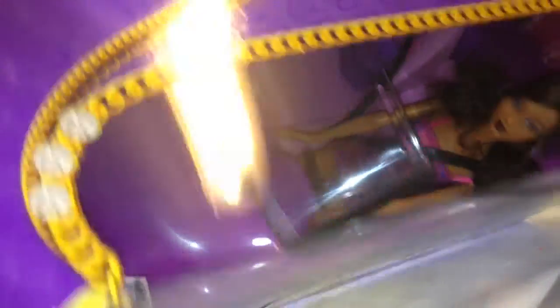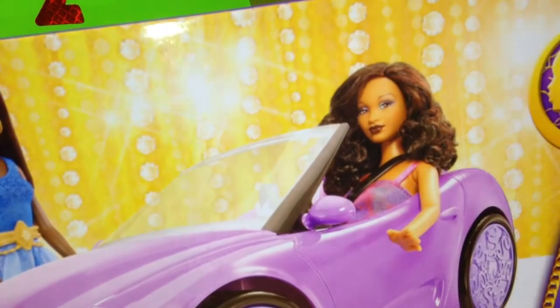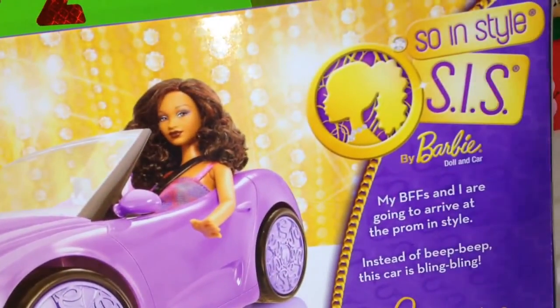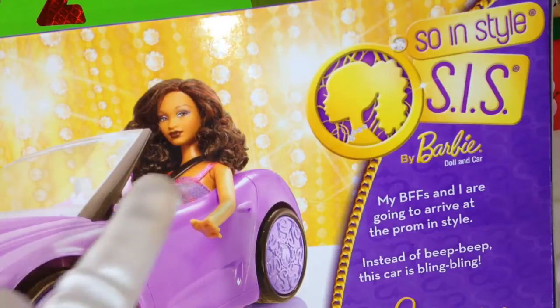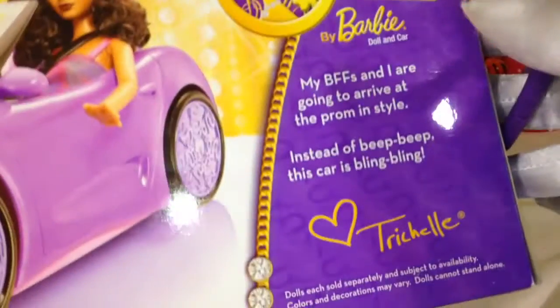Make sure your mom gives you permission. Let me just turn it around so you can see the car. Look how beautiful she is — it says Sewin' Style Barbie. It's a doll in a car. It says, 'My BFFs and I are going to arrive at the prom in style. Instead of beep beep, this car is bling bling.' And this doll's name is Trishel. She signs it with a heart — 'Love, Trishel.' So cute.